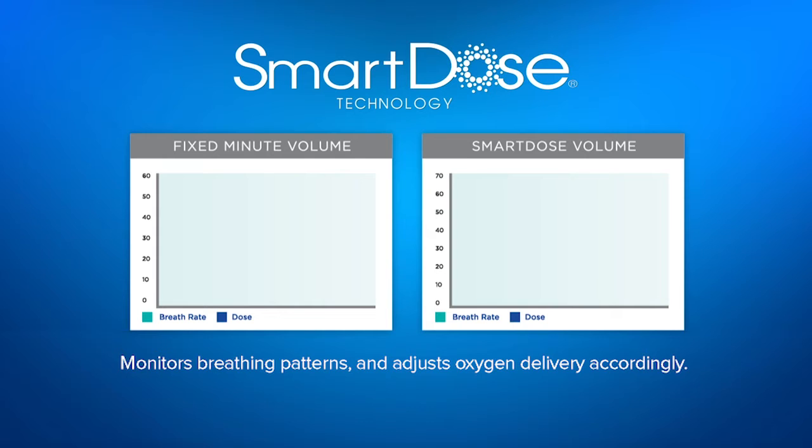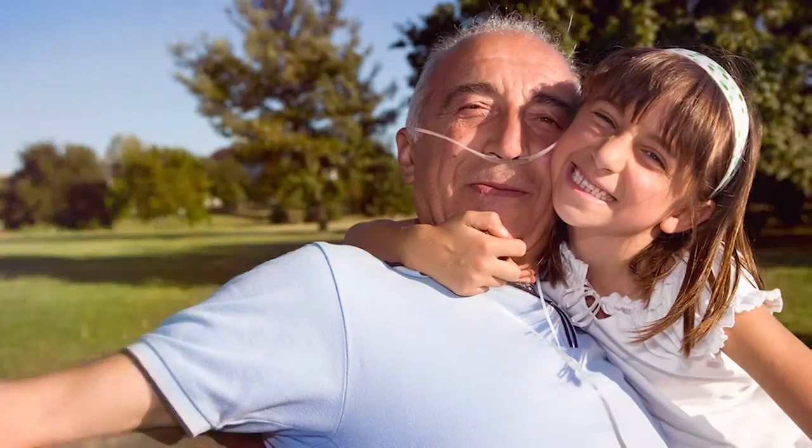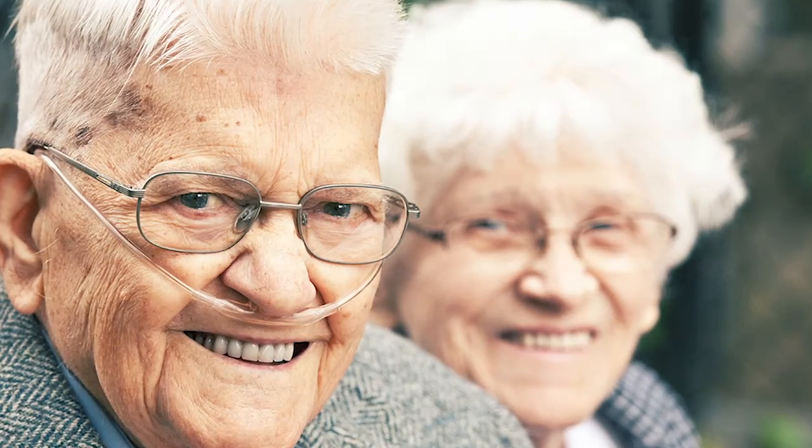Smart Dose adjusts oxygen production and delivery based on breath rate in real time. This patient-friendly conserver technology is only available on the iGo2 manufactured by Drive DeVilbis, the world leader in oxygen conserving devices. The patient advantage of using Smart Dose mode is that it takes the worry and guesswork out of oxygen settings, giving them the confidence to live life more fully.